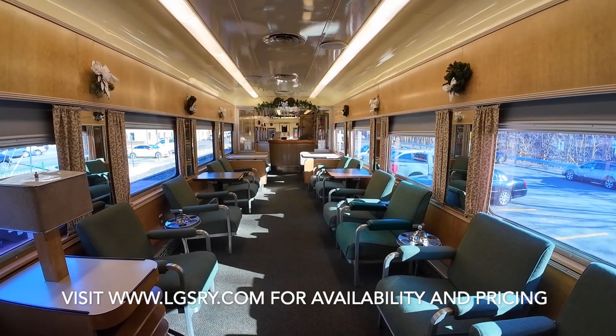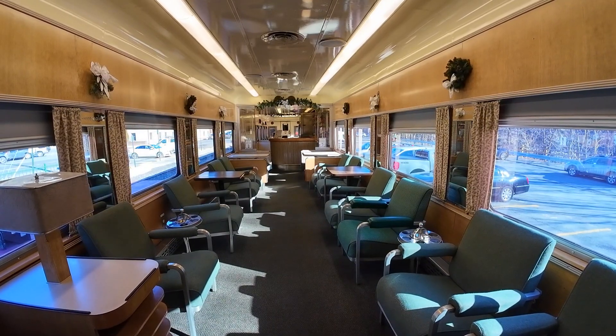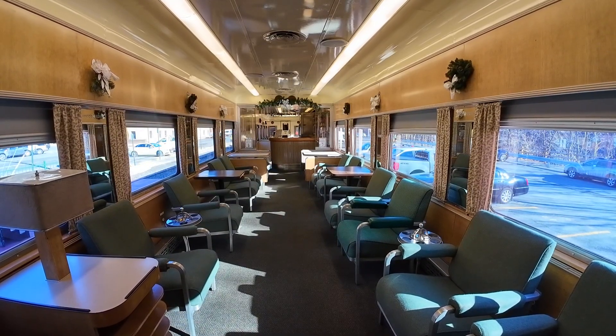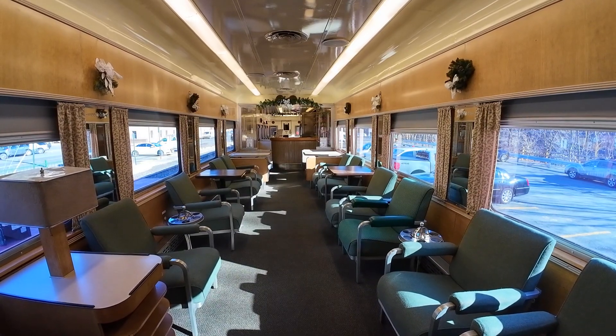This car is probably like nothing else you have ever ridden in. It was built in 1918 by Pullman as a standard 88-seat coach car, but in 1952 it was remodeled into this spectacular lounge car.